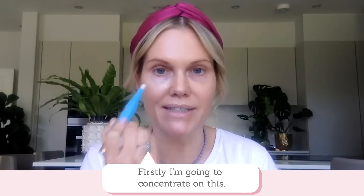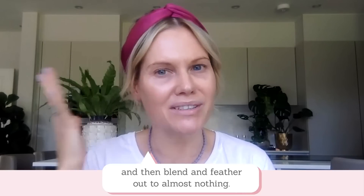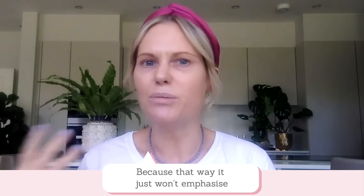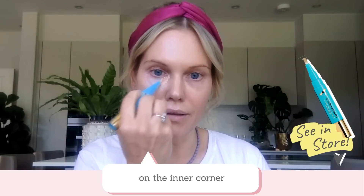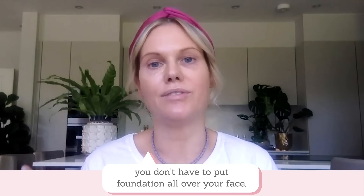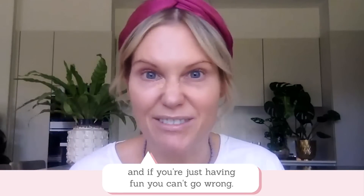Most of us, when we have dark circles, the real intensity of the darkness is in the inner corner of the eye. So it's always best to focus here first and then blend and feather out to almost nothing, because the skin further out doesn't need much coverage at all. And often if we have smile lines, the least amount of makeup we can put there the better, because it won't emphasize any fine lines. I'm going to place a few little dots on the inner corner. This is what you can do at home with your concealers or your foundations — a way that you don't have to put foundation all over your face.